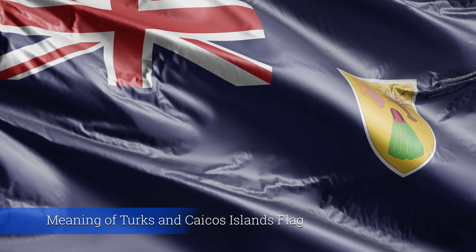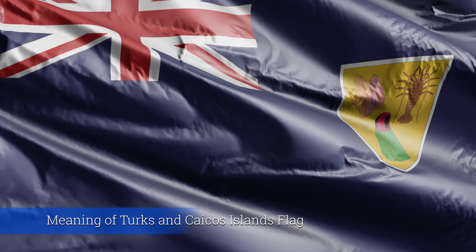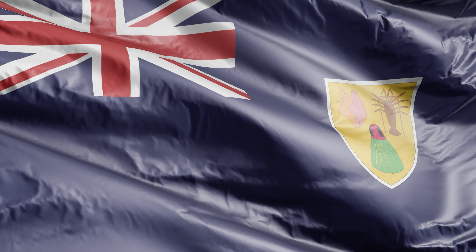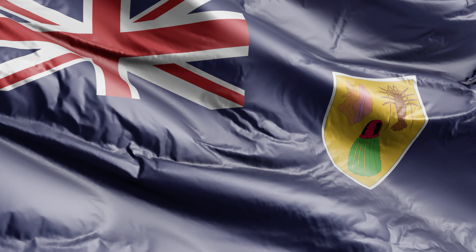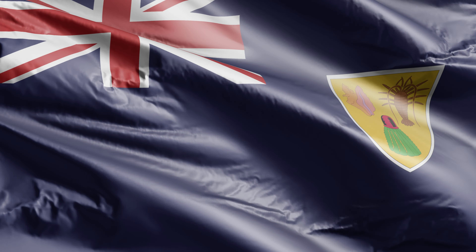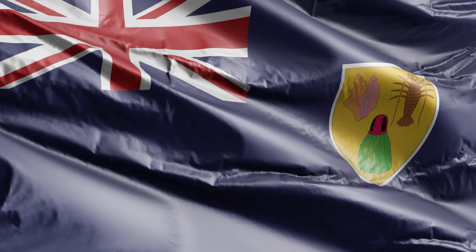The flag of the Turks and Caicos Islands is a beautiful emblem that embodies the identity, pride, and unique characteristics of these stunning islands. Picture a deep blue backdrop representing the surrounding Atlantic Ocean, a symbol of the island's deep connection to the sea and its role as a guardian of maritime heritage.